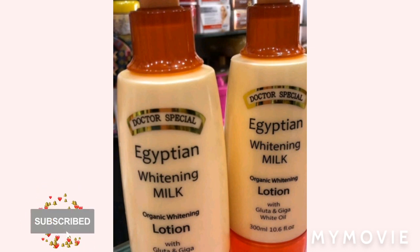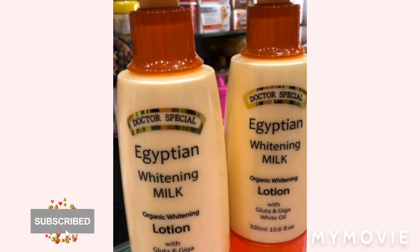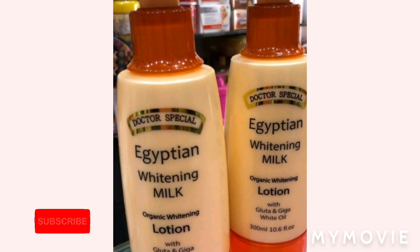People want something cheap that can wipe out all their wrinkles, but when they find out the good stuff is so expensive, the price puts them off. In addition, the fat and milk protein perfectly moisturize the skin, preventing it from dehydration.